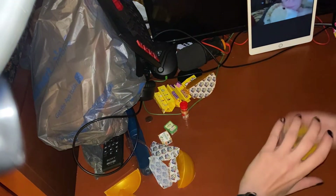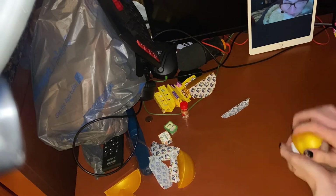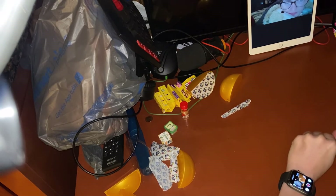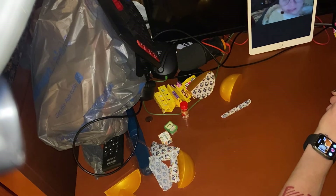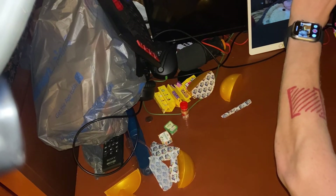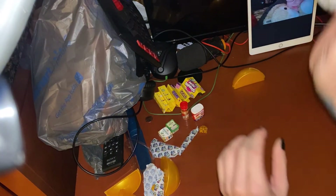Alright, next one — fourth one, we got one more after this. Here we go, she's gonna make her guess while I show you guys first like always. I'll give you a hint: this is something that is used in almost every Thanksgiving dinner. What do you guess? She guesses it's stuffing — guys she was close, it's French's onions.